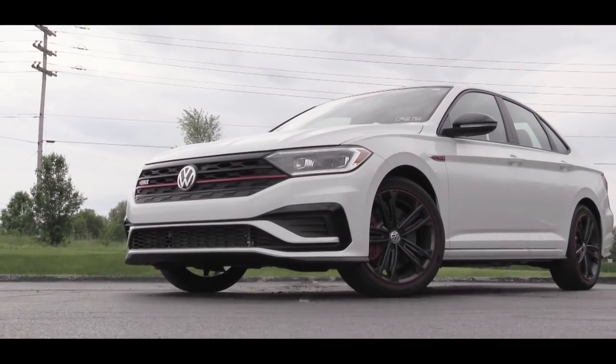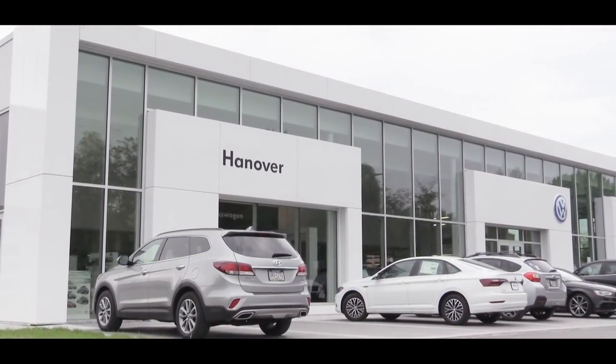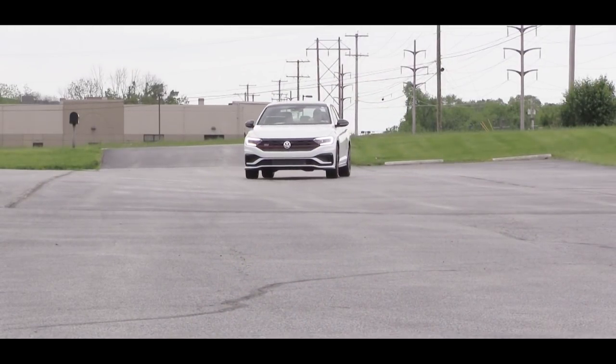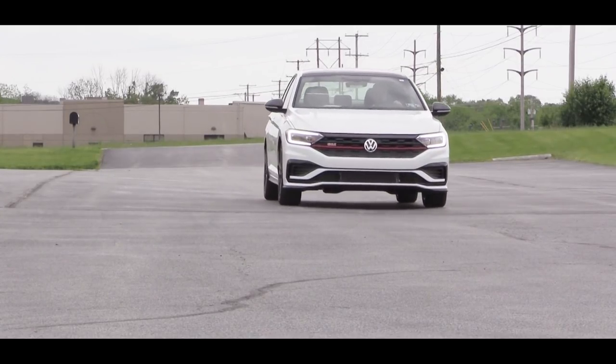What is up, you guys — welcome back to another one. If you're new to the channel, I am Goldpody. Today we are in the new 2019 Volkswagen Jetta GLI, courtesy of Hanover Volkswagen in Hanover, PA. The Jetta GLI is now out and there have been a ton of reviews on this thing — I've been watching quite a bit of them because this car looks freaking good.